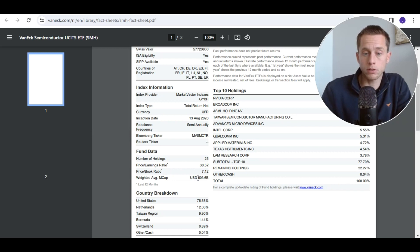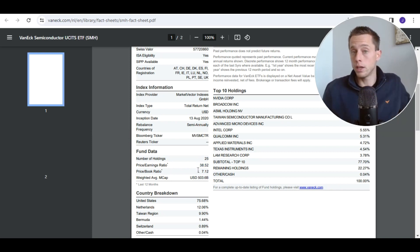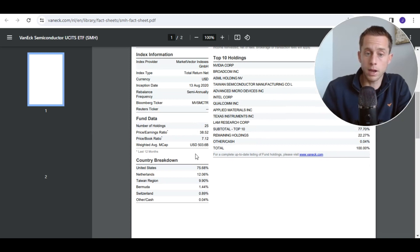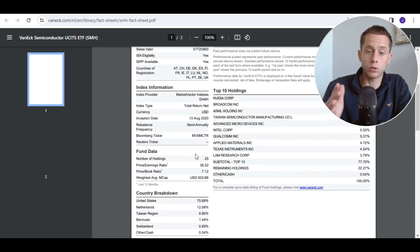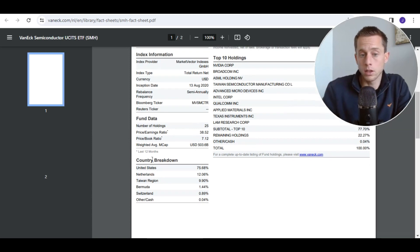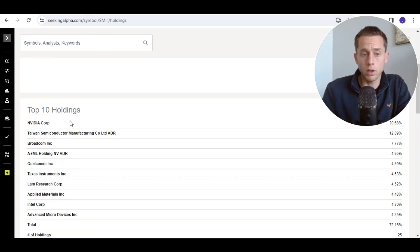NVIDIA is of course a very high growth company at this moment, yet we should not forget that there might be a worst case scenario — semiconductor stocks that have cyclical movements could get down. The country breakdown is 75% in the United States, around 12% in the Netherlands mainly for ASML, then Taiwan for TSM, and the rest is not really significant. We have a serious concentration risk, especially from NVIDIA, and we can also check out the risk factor. Please note that the standard deviation is high.